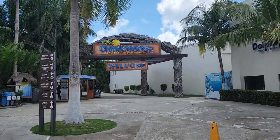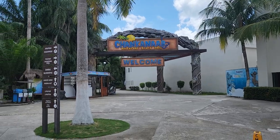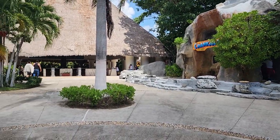Hello from Chankanaab, the Adventure Beach Park. This place is really, really cool.